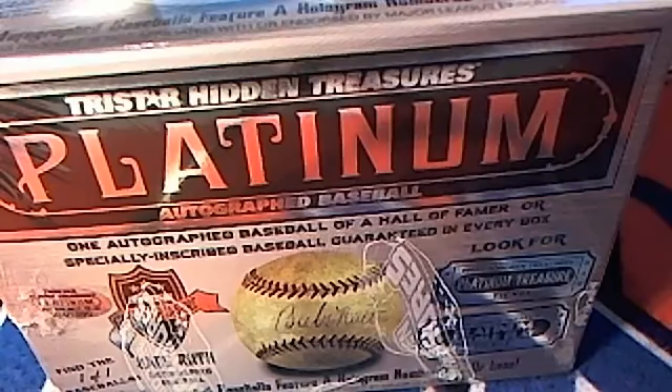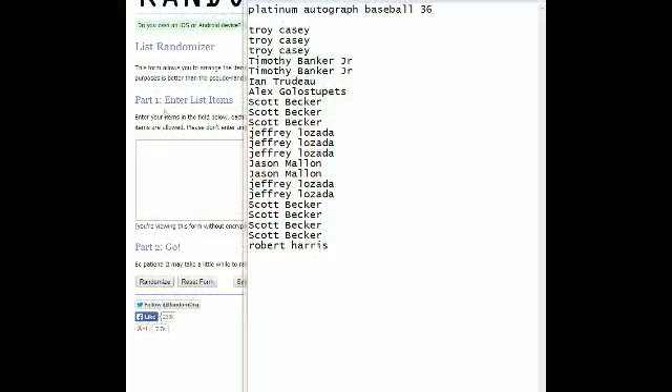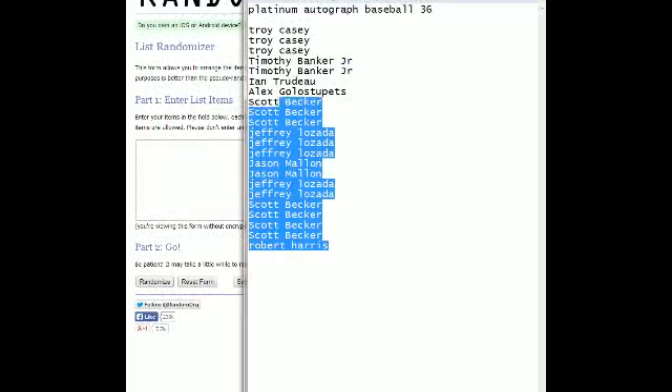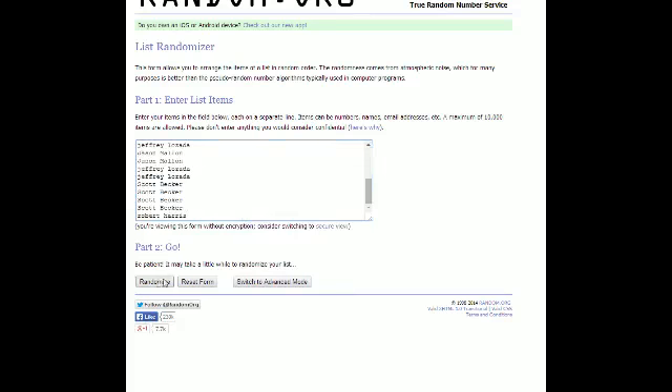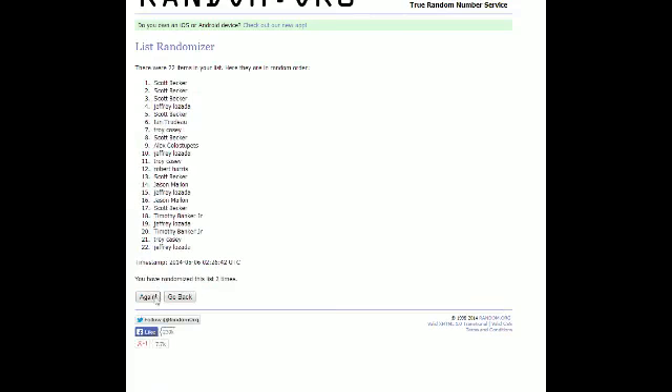This is going to be Platinum Autograph Baseball number 36. Going to screen share everybody in the break. Robert at the bottom, Troy C you're at the top. Going to copy. We're going to random, and we're going to hit random seven times.